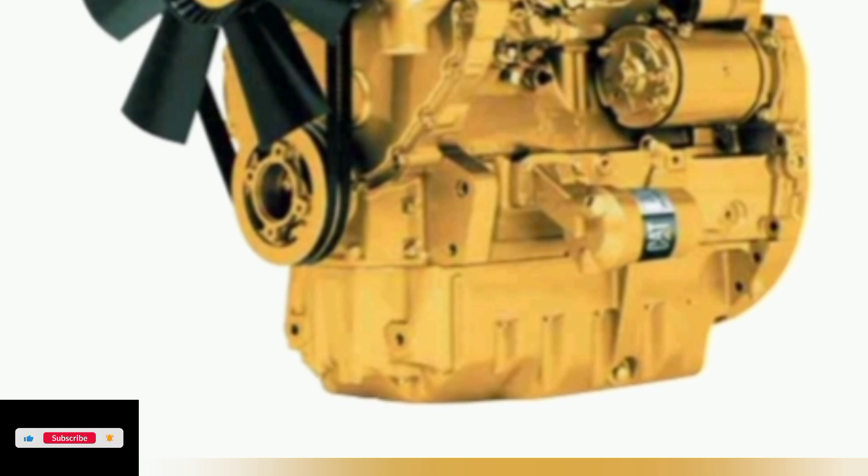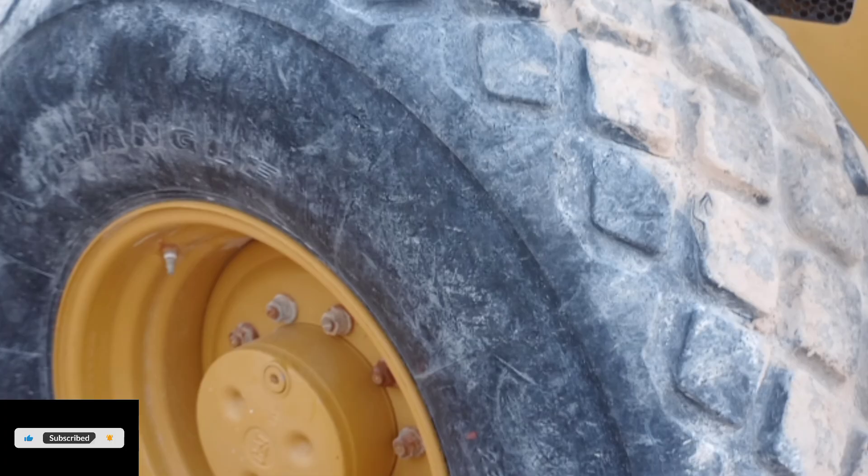Fuel: Direct injection of fuel for maximum efficiency. Cylinder head: Cross-flow cylinder head improves air flow into cylinders which increases power, while lowering fuel consumption, engine emissions and noise.